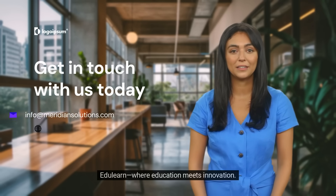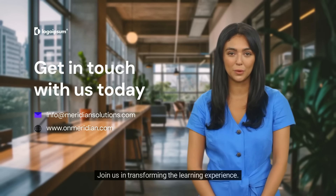EduLearn, where education meets innovation. Join us in transforming the learning experience.